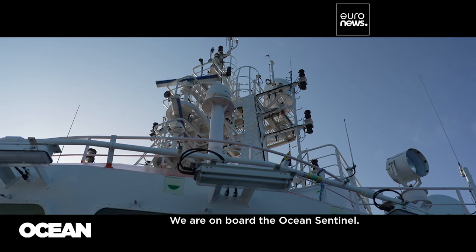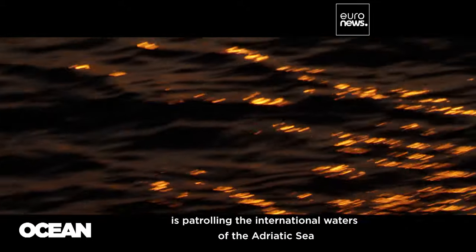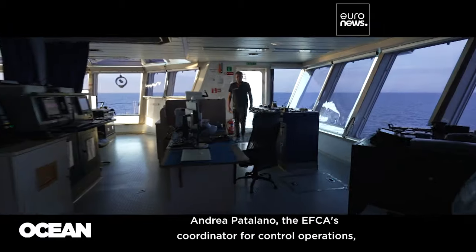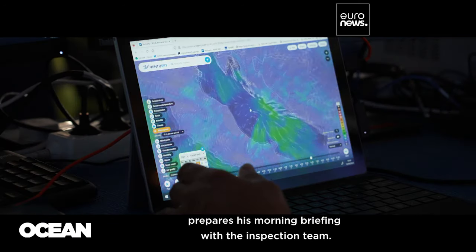We are on board the Ocean Sentinel. This vessel, run by the European Fisheries Control Agency, is patrolling the international waters of the Adriatic Sea between Italy and Croatia. In the wheelhouse, Andrea Patelano, the EFCA's coordinator for control operations, prepares his morning briefing with the inspection team.